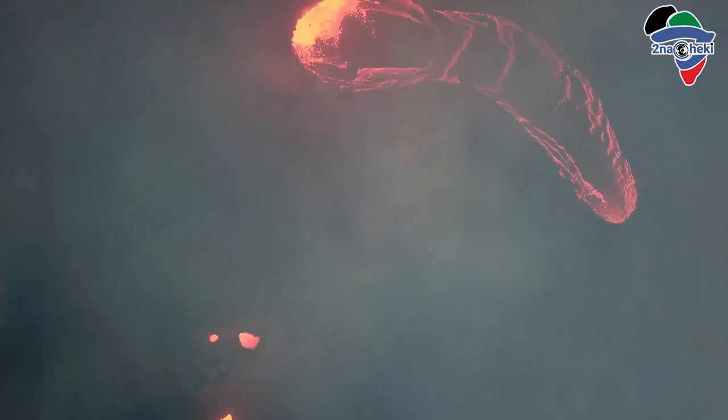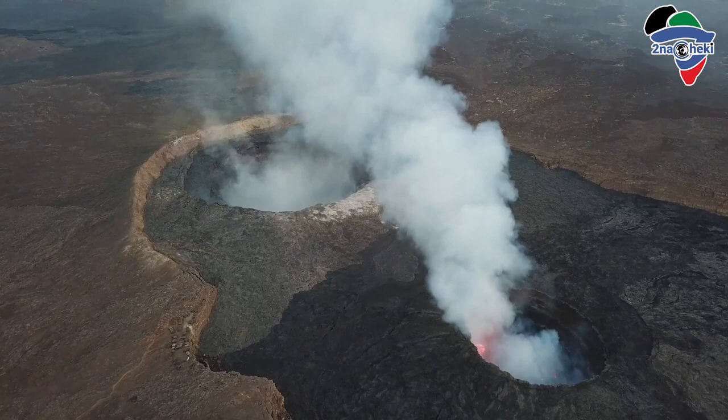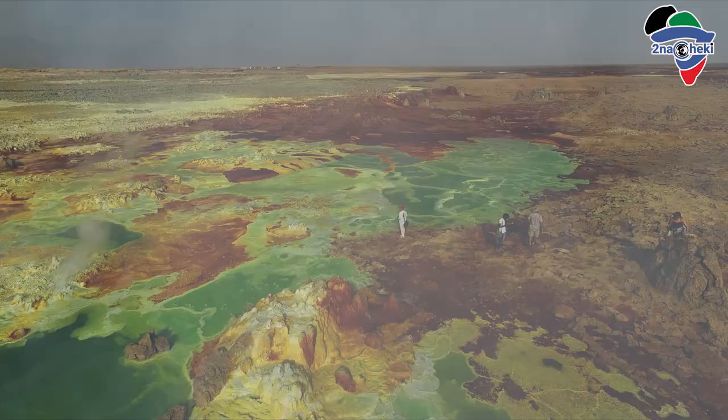Reason number one: you get to stand at the edge of Erta Ale, the world's longest existing lava lake and the world's lowest-lying volcano — one of only six such lava lakes in the world. Reason number two: you'll get to swim in Ethiopia's Lake Afrera. And reason number three: you'll get to walk around and through sulfur hot springs in Dalol.